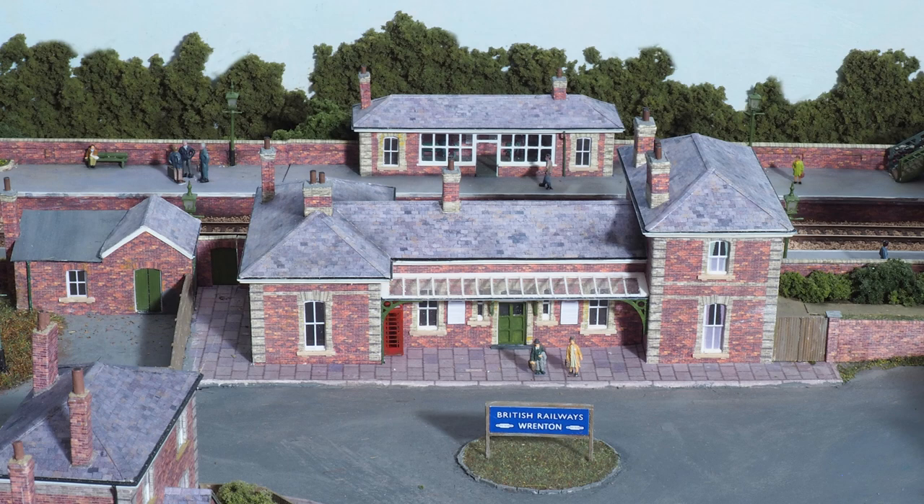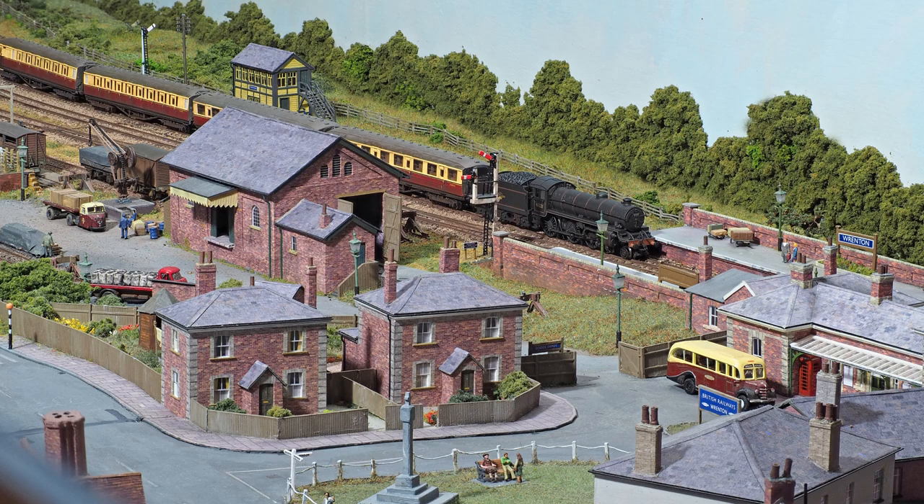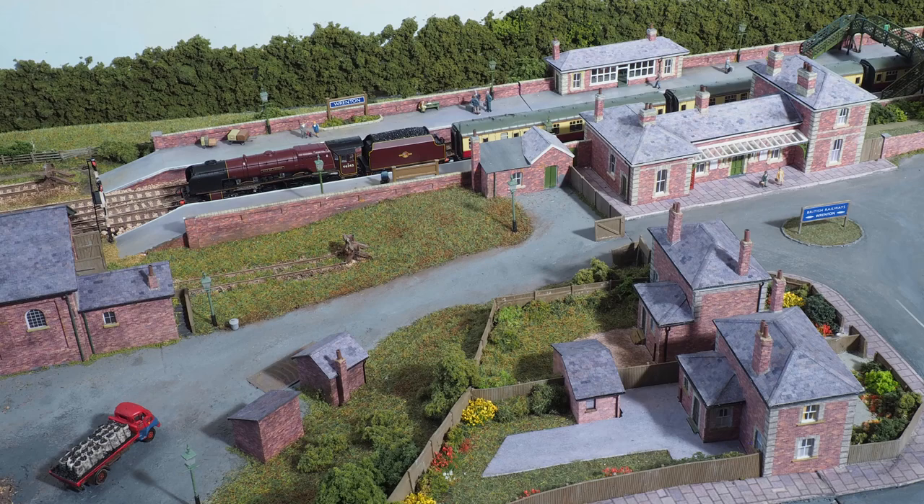And here's the station itself, which, like the cottages, is based on 1865 Great Eastern Railway designs. A couple of passengers may be waiting for that taxi to come back. Well, a bus has arrived — maybe they'll use that.